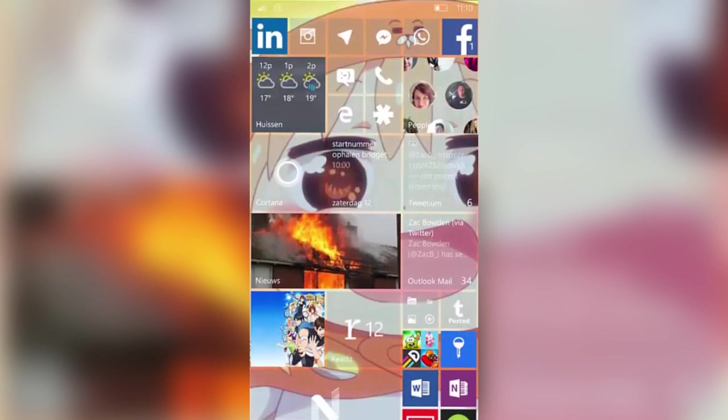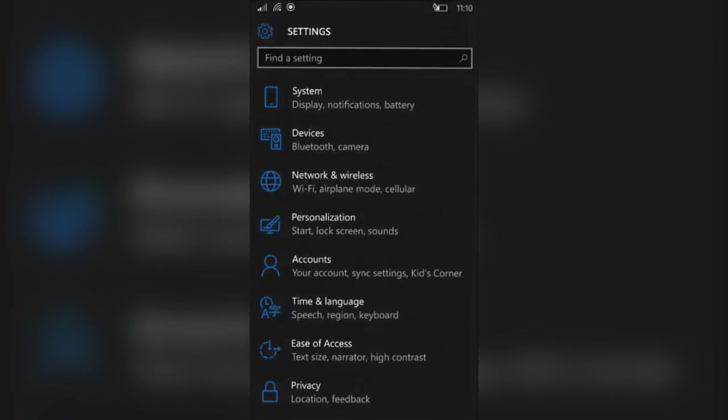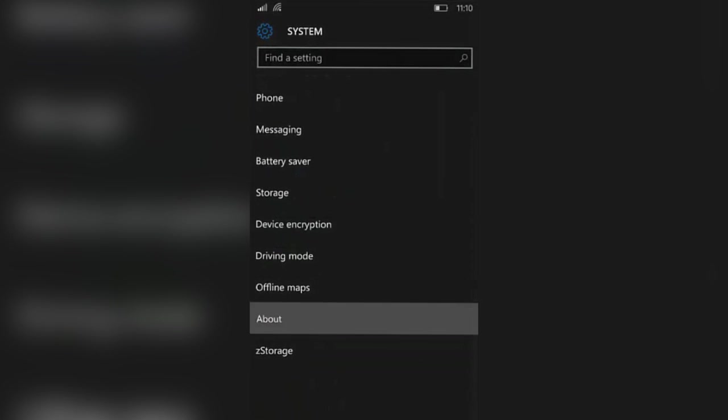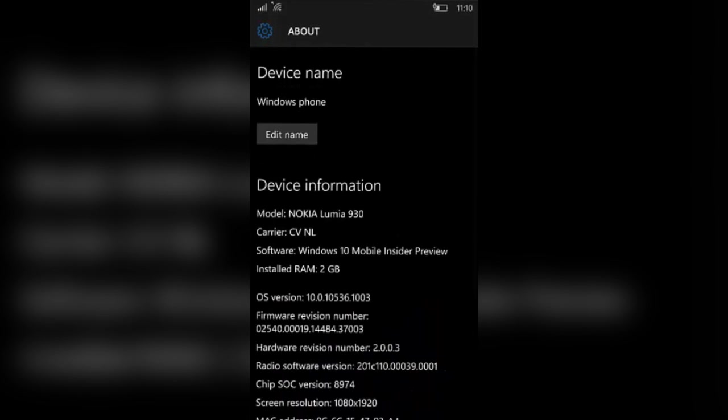Hey there guys, Zach here from InBeta and welcome back to another video. Today we're taking a look at Windows 10 Mobile build 10,536. This build wasn't supposed to be sent out to insiders, but some lucky insiders have received it, and there are a couple of changes in this build.